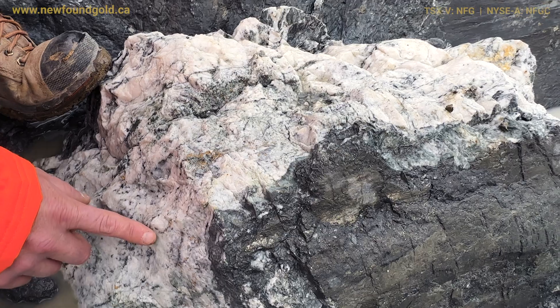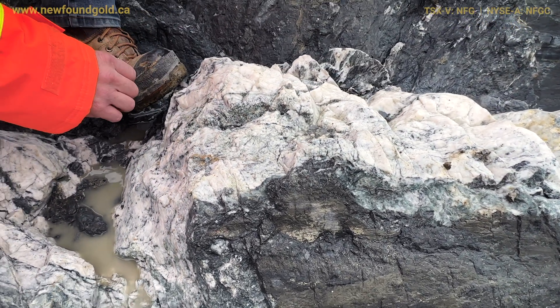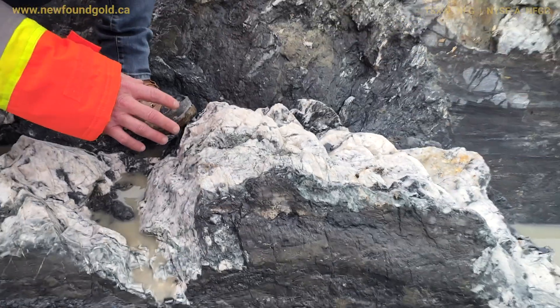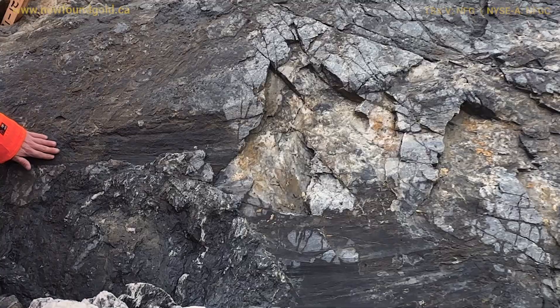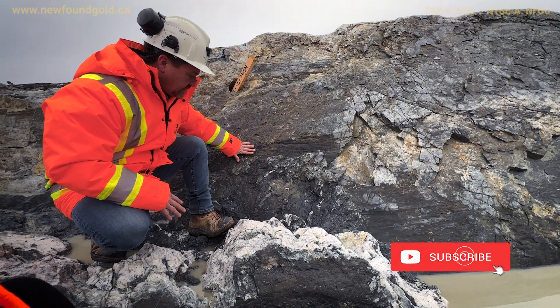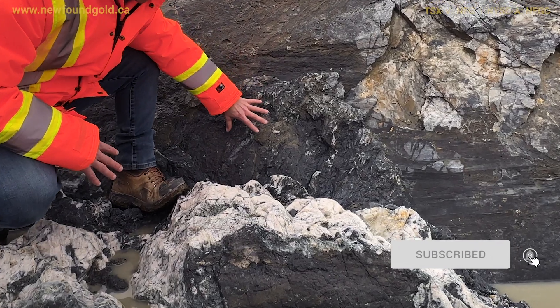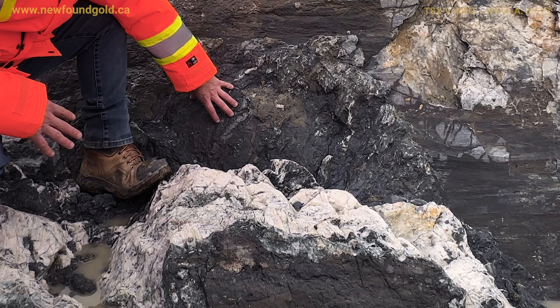What's been impressive to us right now is, one, the accuracy of the model. Obviously we've got this very well defined. We can see the movement on the vein, some of the kinematics that came in with the vein emplacement, and really sulfide-rich zones along salvages and fractures within the vein.